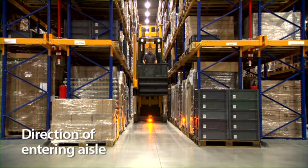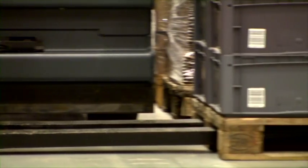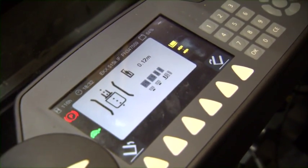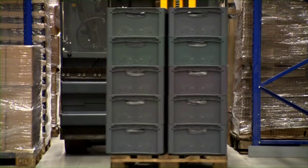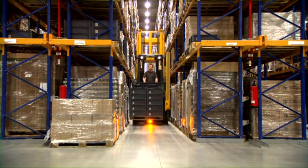Checking for direction when entering an aisle: the operator receives an order to store a pallet. He picks the load and wants to enter the aisle, but the warehouse navigation blocks this function. Via the display, the operator receives a visual warning that the forks face the wrong direction. With the push of a button, the forks and load rotate to the opposite side. The truck controller processes the new fork position and releases the drive function so the operator can enter the aisle. Going down wrong aisles is eliminated.